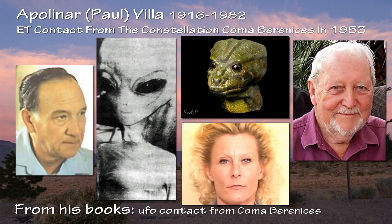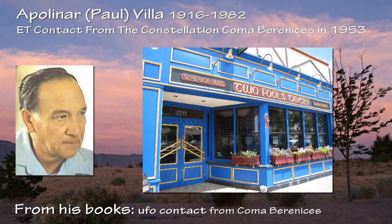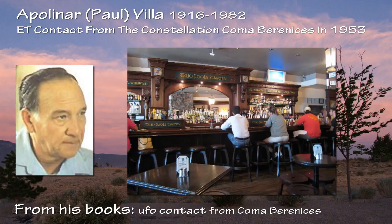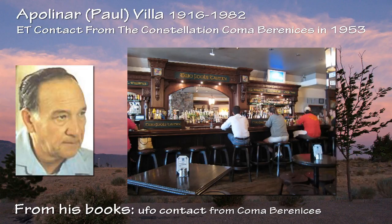The notoriety that came with being chosen to take the photos did not make life easy for Vila, however. He suffered many instances of harassment, including an incident at a local tavern when a complete stranger walked up to him and said, 'So you're the nut that is said to be talking to some spaceman?' — and punched Vila in the nose, drawing blood. Vila never forgot that moment of true violence.